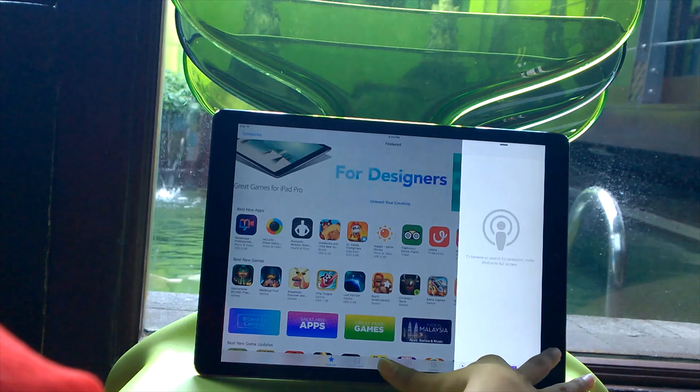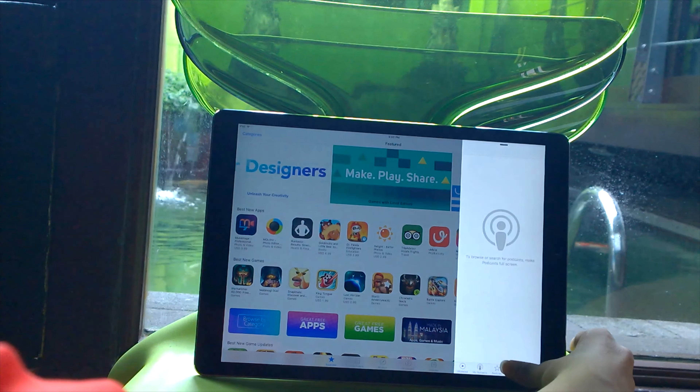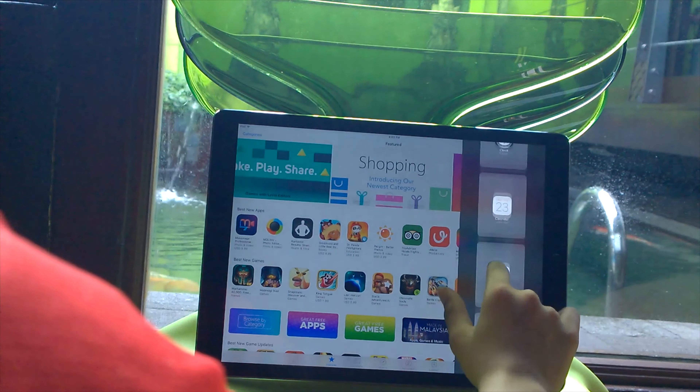So that's my first impressions of the iPad Pro. Make sure to stay tuned for my full review. It's been OTB Tech 4K — thanks for watching and peace out guys.